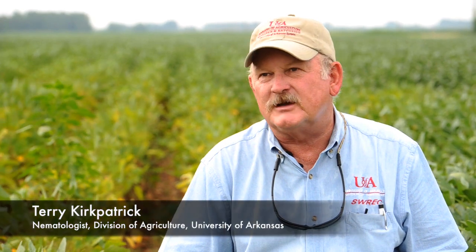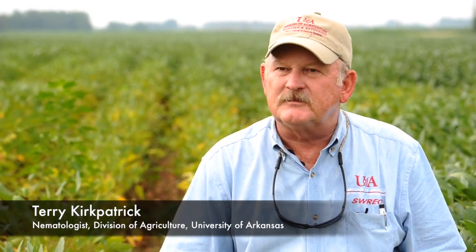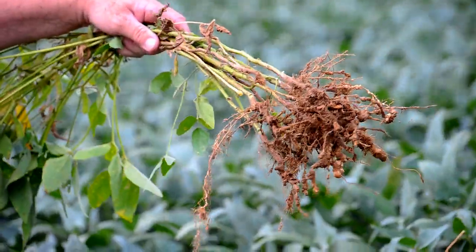As a little background, nematodes are microscopic roundworms that live in the soil. They're pretty much ubiquitous — they're in every field in Arkansas. The difference between a problem with a nematode and no problem is one of numbers.